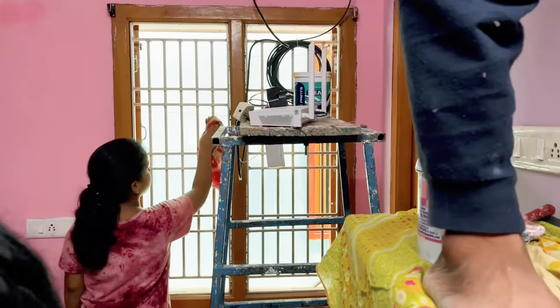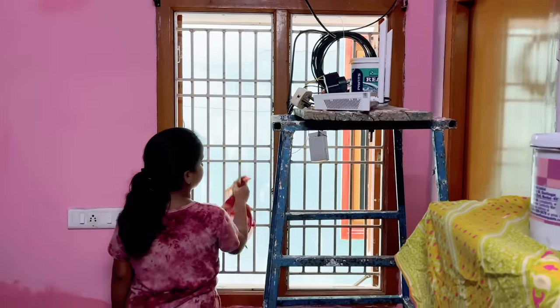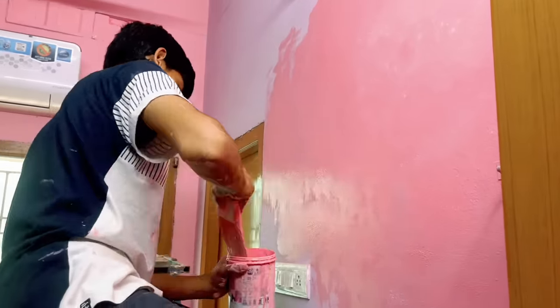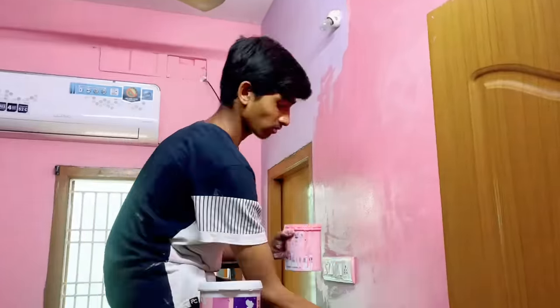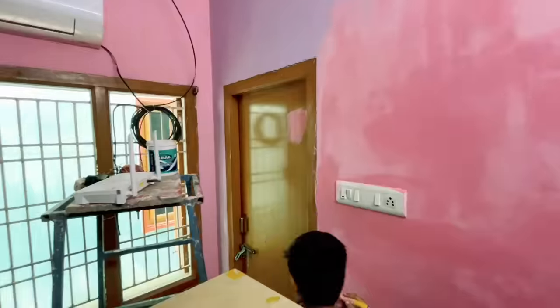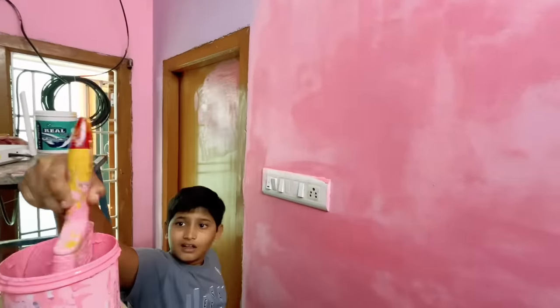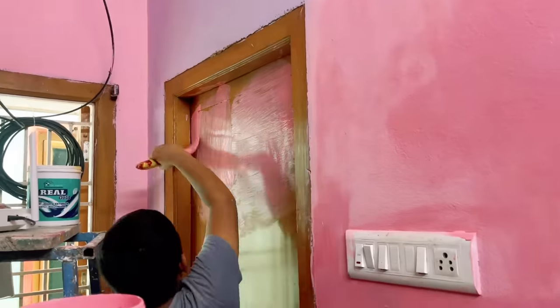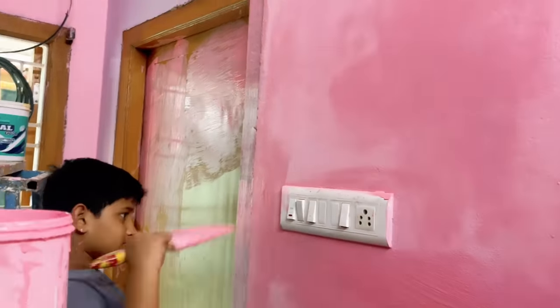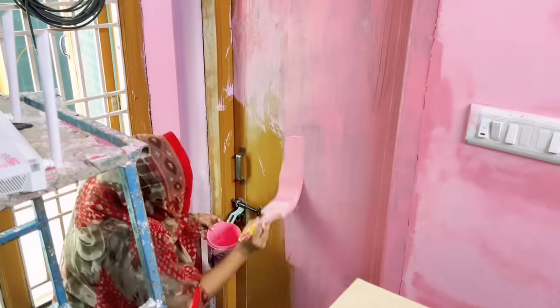As always, here are my cousins helping me with the makeovers. As the room itself is very small, I wanted the washroom door to also be painted with the same color as the wall so that it looks like one big wall.